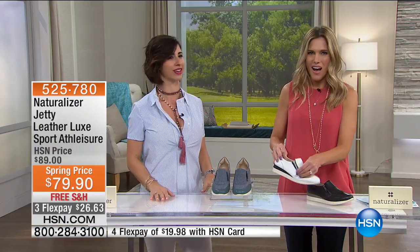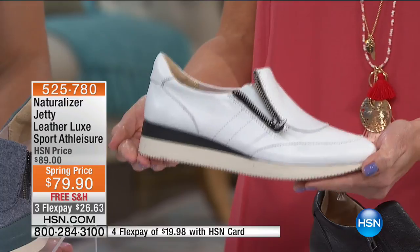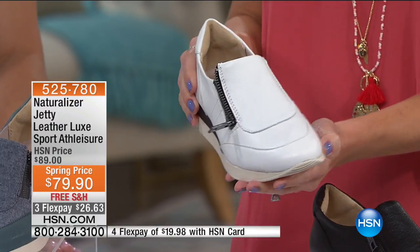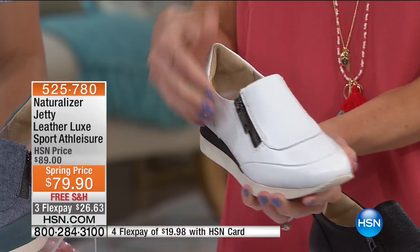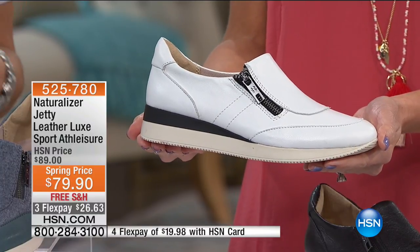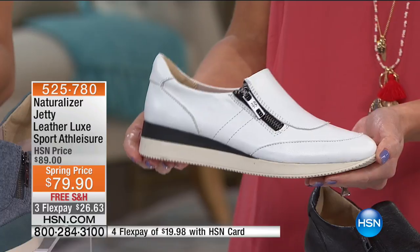You can dress it up for work, run your errands, go to lunch and still look and feel great. I love this whole athleisure trend. There's a little side zipper on the side, which makes it really easy. How often do you just want to grab and go and be comfortable? You can see all this beautiful soft leather, the great easy side zip which is so fashionable and cute. The heel on this is about one and one quarter inches — it is a molded wedge — and we do have these in half sizes, six through ten.